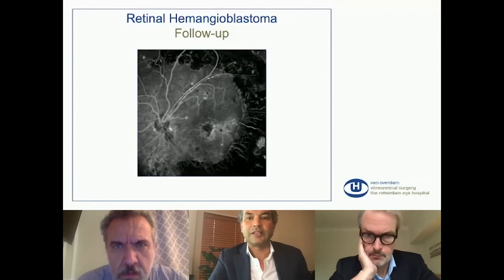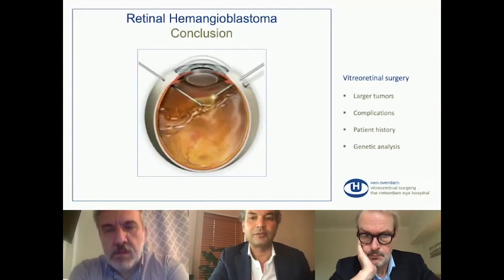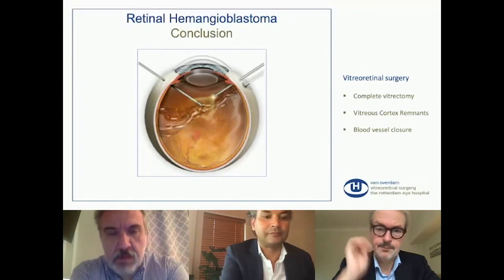The conclusion is we can do vitreo-retinal surgery, and we can do it better than 10 years ago. But it's important to do a complete vitrectomy, look for vitreous cortex remnants, and closure of blood vessels is also important. Thank you very much.